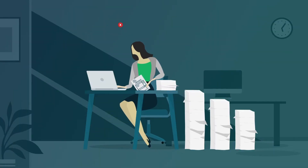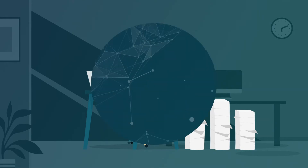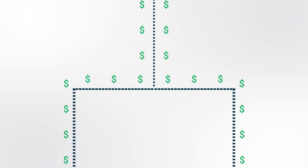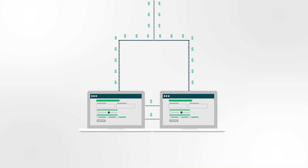Still settling for slow, error-prone invoice processing? Let Evasoft's modern capture solution save you time and money. No manual data entry required.